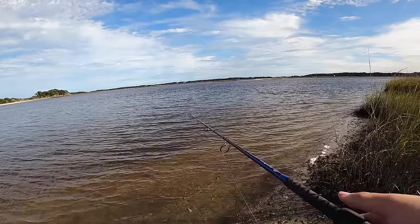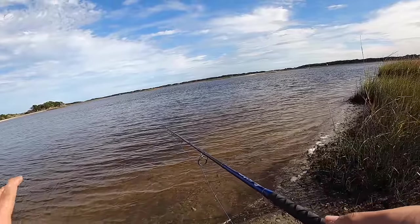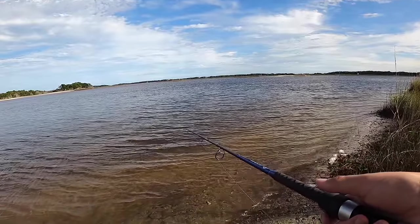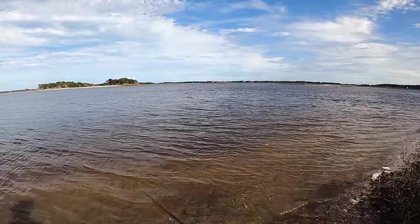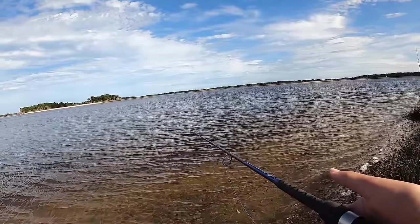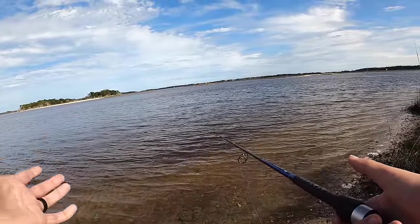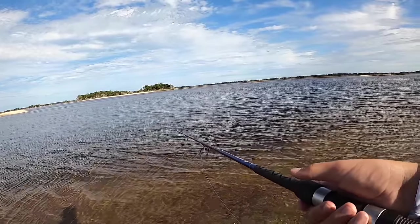A lot of you guys — look, I'm from Delaware, we don't really use popping corks for any circumstances, so I'm still kind of learning how to be one with the cork. A lot of you guys said just pop it here, pop it there, and let the bait do its thing. Some of you say you don't even have to pop it — just chuck it out there and it's a bobber, the bait will do its thing. Then some of you are like, you gotta pop pop pop pop pop. Seems like the cork is a bit divided — let me know how you guys fish this!